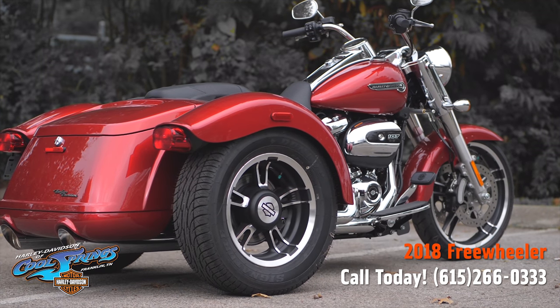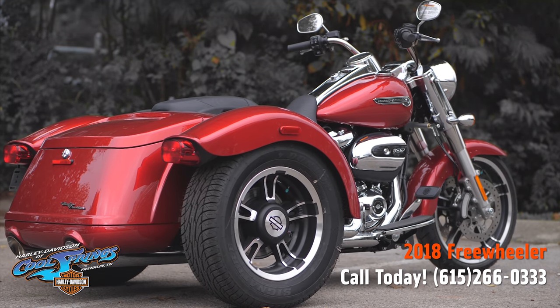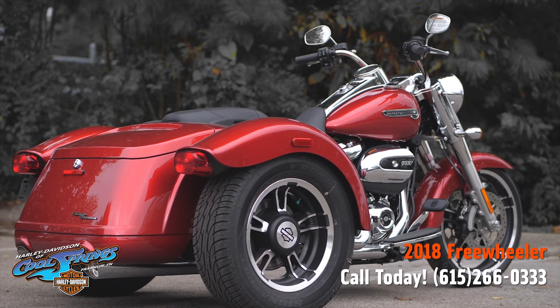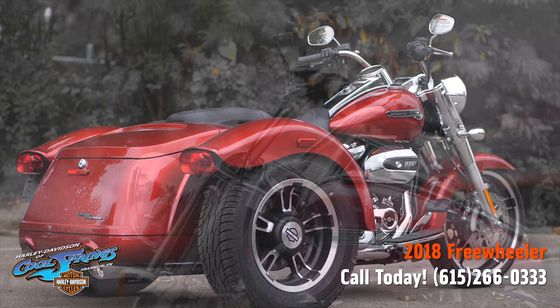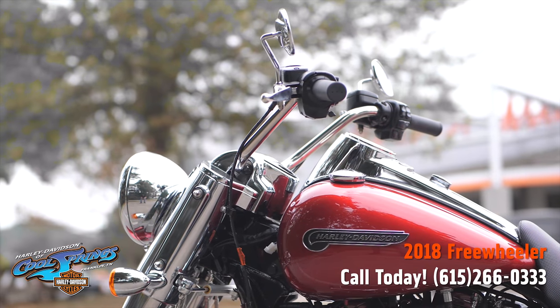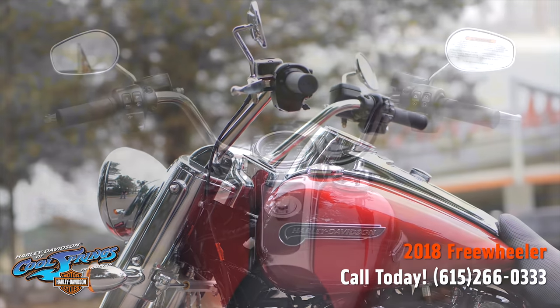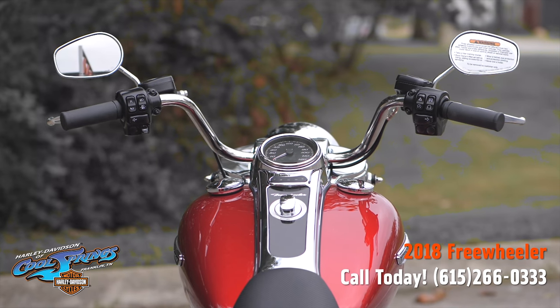This bike features a unique trunk system. It's a one-of-a-kind design that opens left to right with one hand and extends the entire length of the body for a clean look. It has enough cargo space to easily accommodate two full-face helmets.